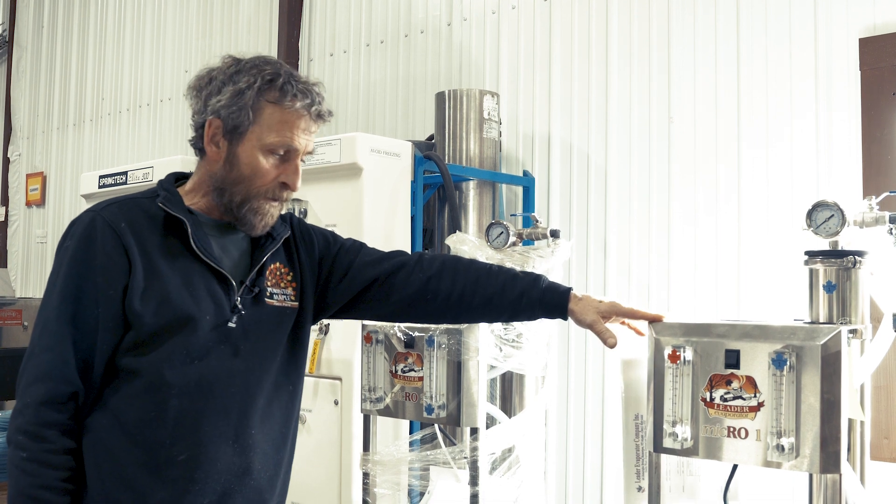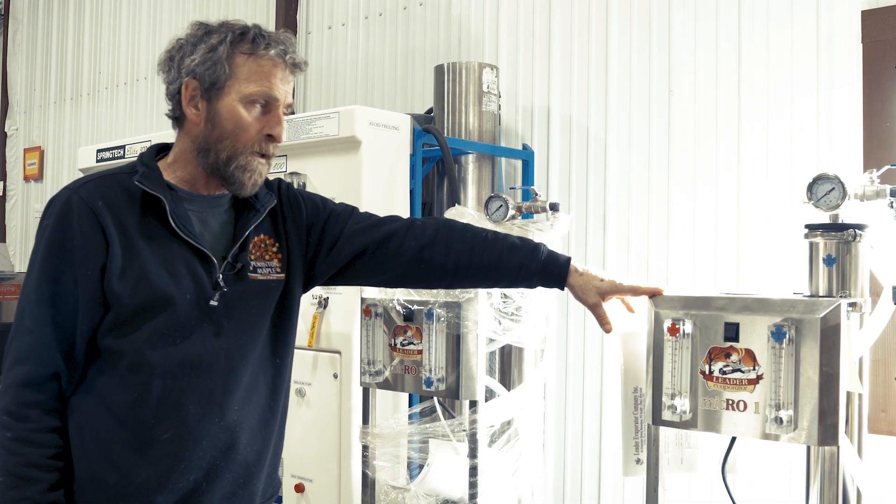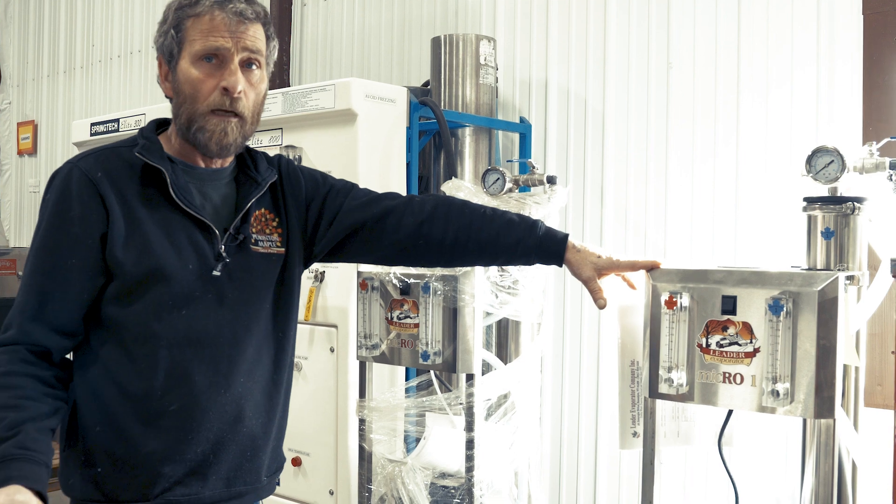We have very small units designed for homeowners. They'll process about 100 gallons of sap per hour, removing half the water.